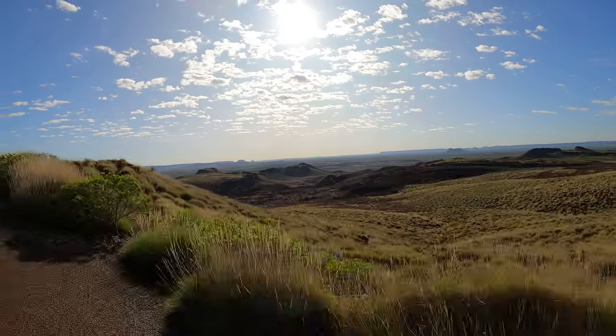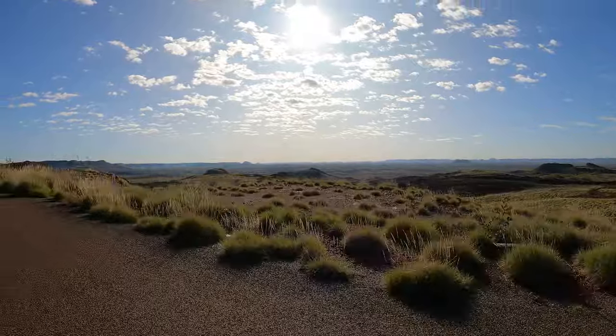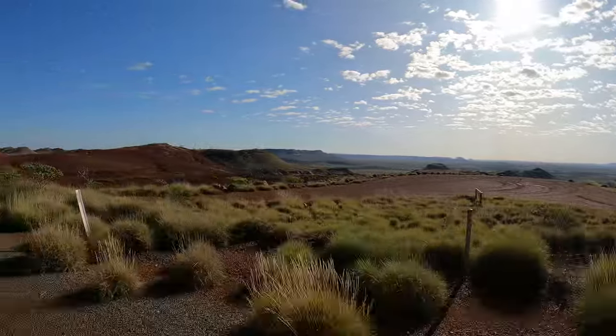But the area provides a lot more than just a powerful mining industry. Its rich iron ore earth gives the landscape the most incredible red colouration and, in my opinion, some of the most spectacular sceneries in the country.